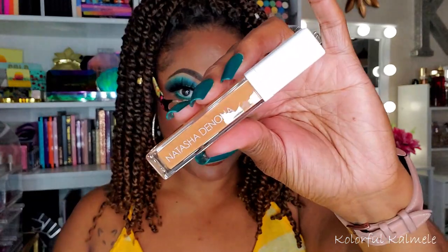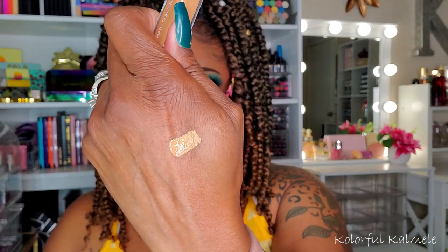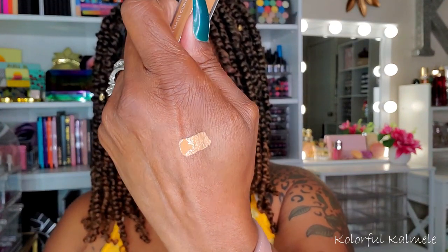Next is the Natasha Denona Transfix Matte Concealer in a cute little box. The color I got is 18WY, warm yellow-orange. The Natasha Denona Transfix Matte Concealer is a one-stroke, full coverage, ultra-light formulation with exceptional stain power thanks to exclusive micronized pigments — it doesn't crease all day long. Retails for $28. I've never tried Natasha Denona concealer before, so I'm kind of excited to try it. It does look a little light but I can work with that.